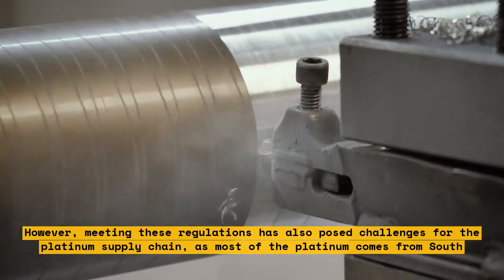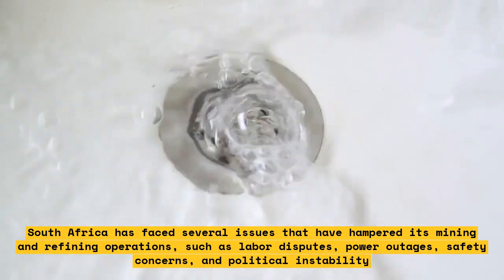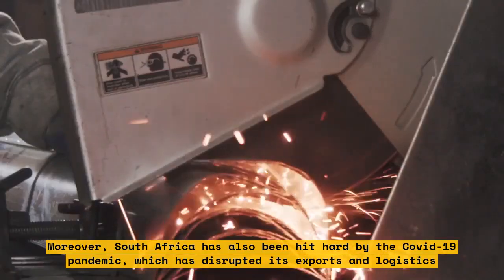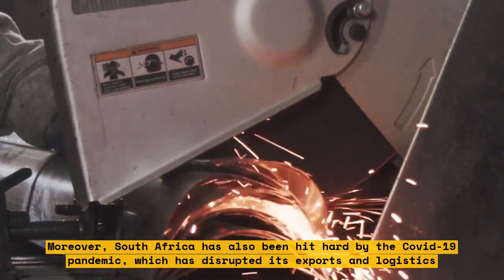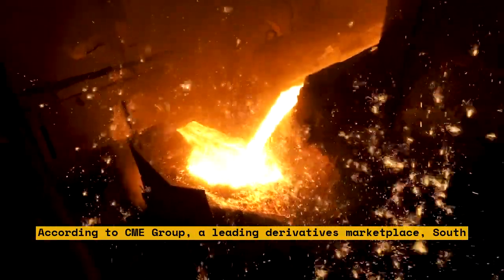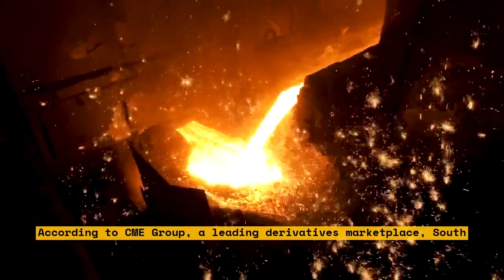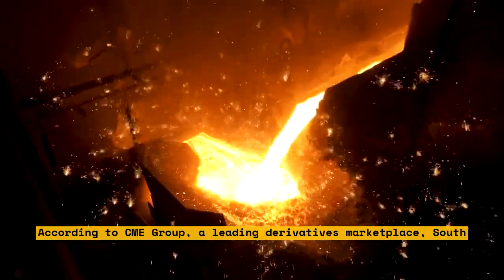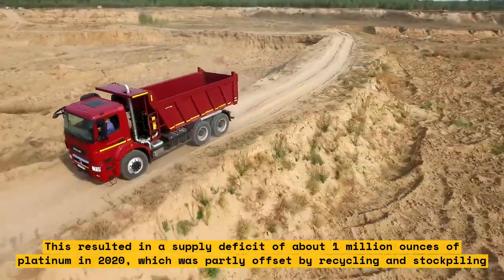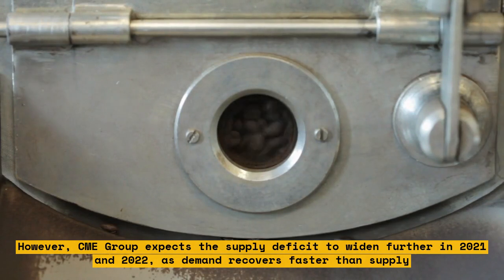South Africa has faced several issues hampering its mining and refining operations, such as labor disputes, power outages, safety concerns, and political instability. Moreover, South Africa has been hit hard by COVID-19, disrupting its exports and logistics. According to CME Group, South African platinum production fell by 21% in 2020 compared to 2019, while global platinum demand fell by only 7%, resulting in a supply deficit of about 1 million ounces of platinum in 2020. CME Group expects the supply deficit to widen further in 2021 and 2022, as demand recovers faster than supply.